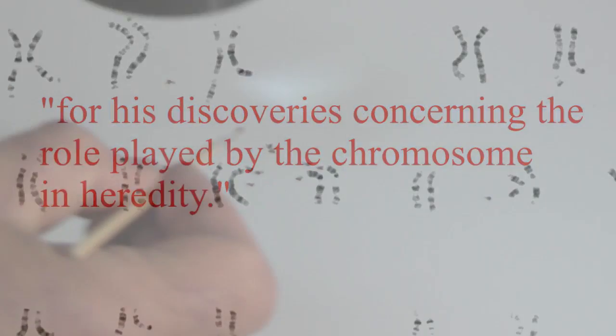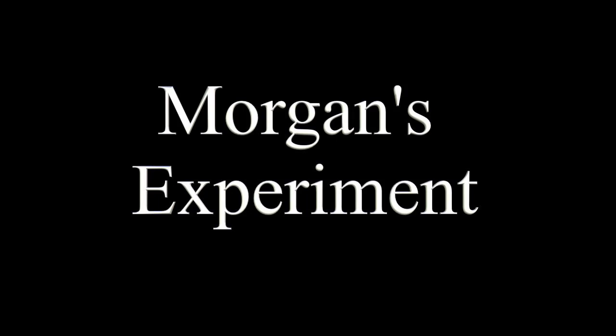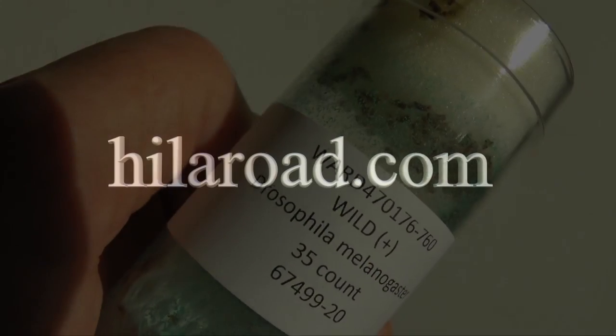If you're interested in attempting to replicate Morgan's experiment, view our video, Morgan's Experiment, for some ideas on how to proceed with this investigation at home. For more science and technology videos and projects, visit our website, hyloroad.com.